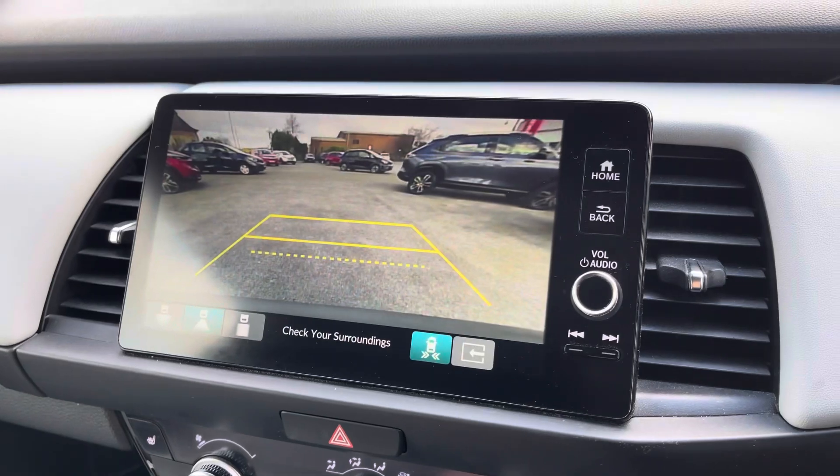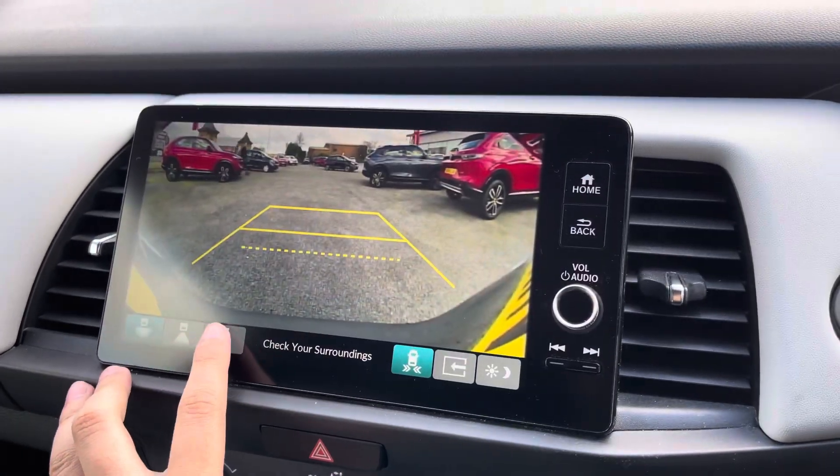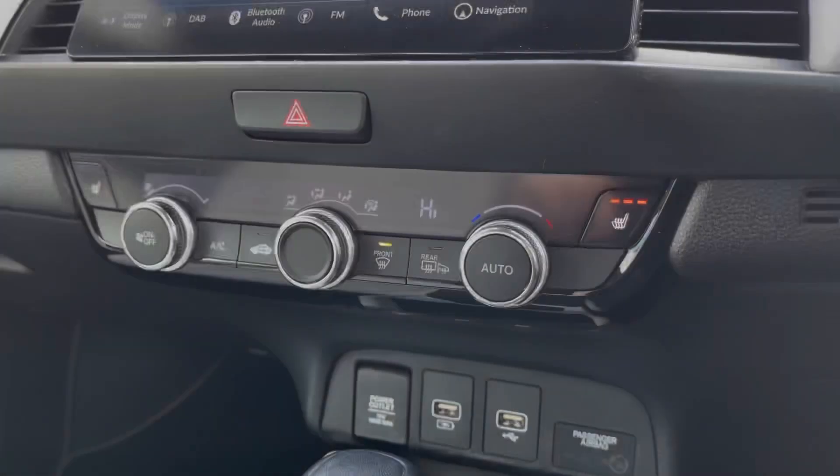The vehicle comes equipped with front and rear parking sensors. When you place it in reverse, you've also got access to a rear view camera, which includes a towbar fitting view.